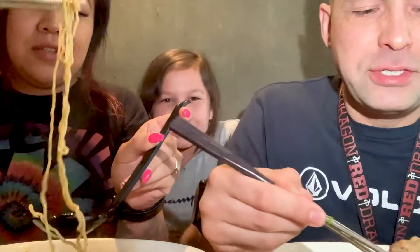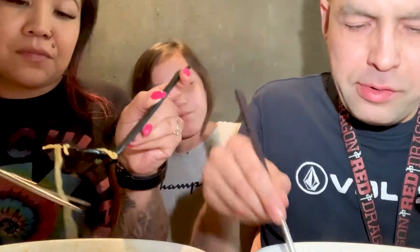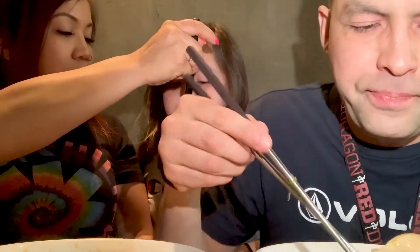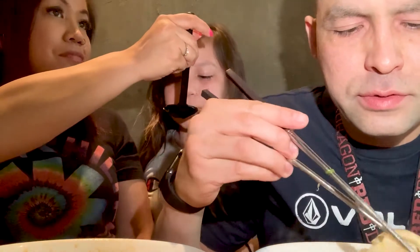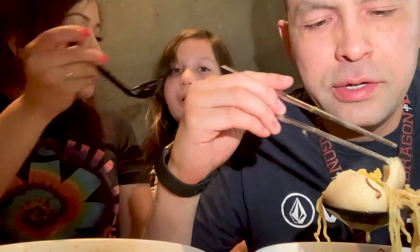Very good — everything's good. The egg is not fully hard boiled, it's almost like a medium. You can kind of see it's a little bit — I wouldn't say undercooked, but there's like a little bit of yolk in there, which makes it really good when you mix it in with your soup.